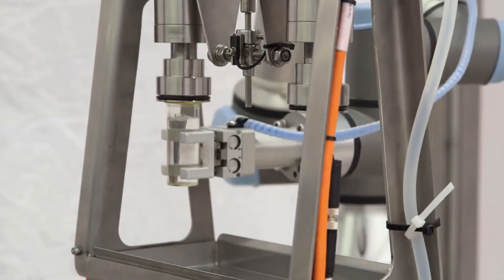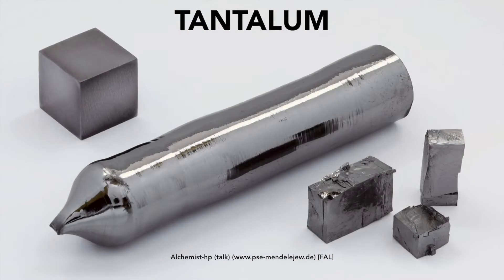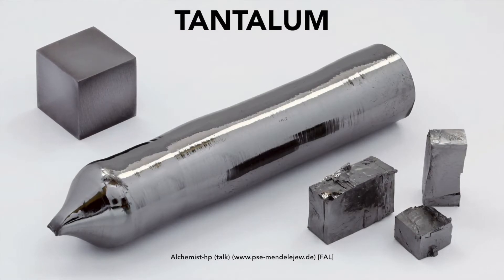Tantalum is an exotic metal commonly used in the healthcare industry. It is hard, dense, and ductile, but also easily machined — a rarity when it comes to exotic metals.